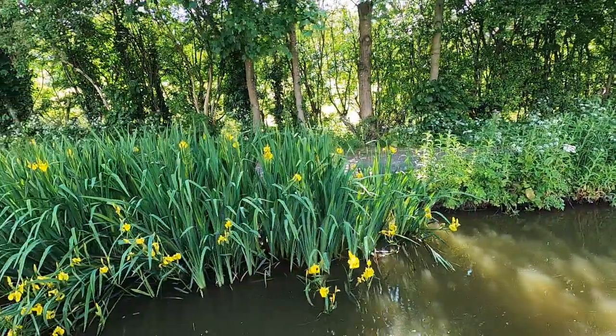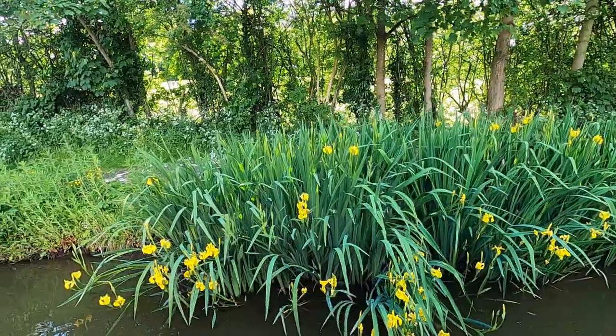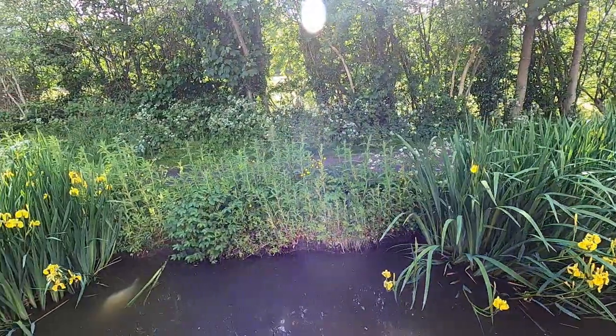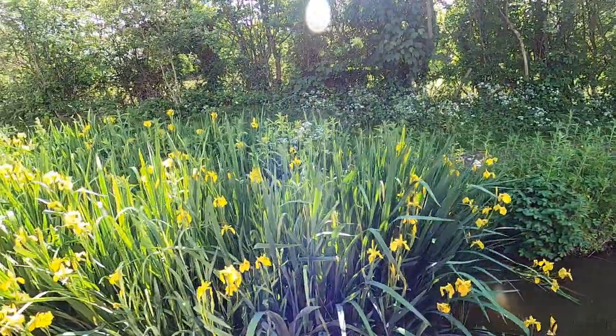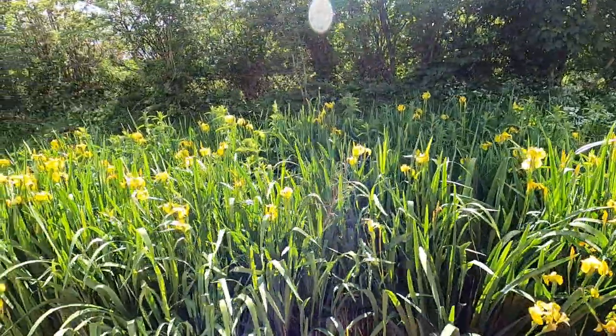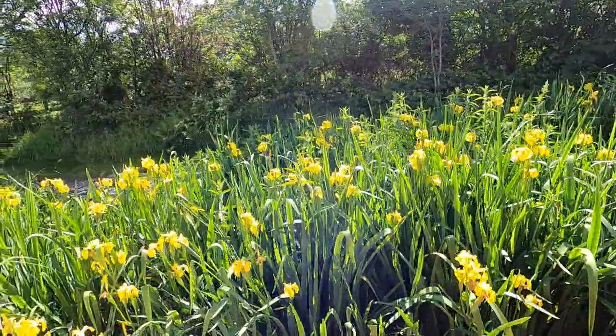And this is one of my favourite water margin plants — this beautiful bright yellow flag iris. You can see on the camera lens here too that the sun has come out, and it's glistening through the hedgerow quite beautifully. It's so nice to have the sun out after two days of solid rain.